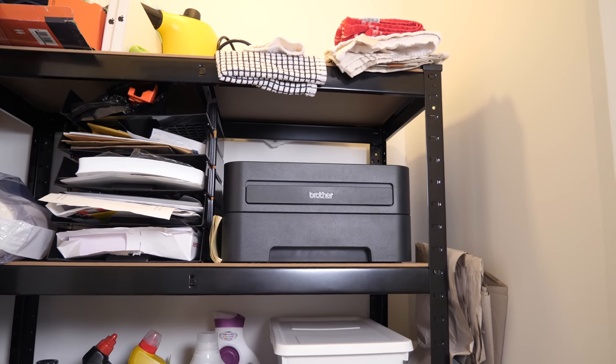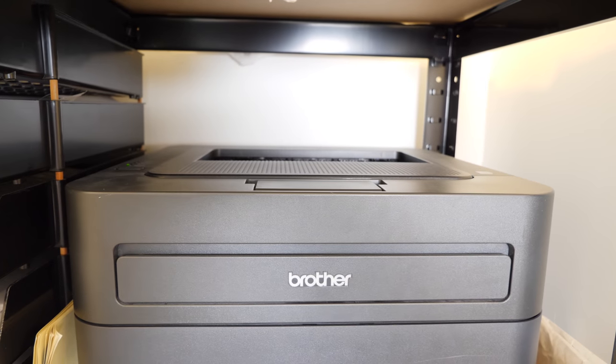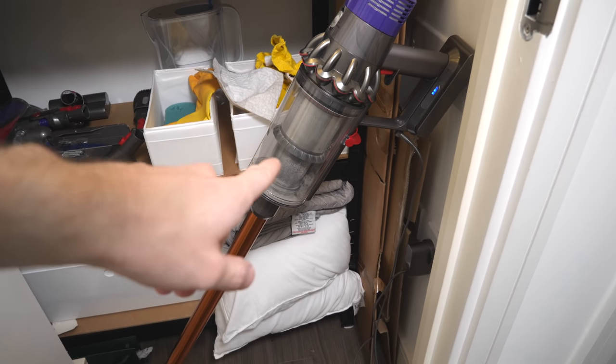The home plug that I showed you in the other cupboard goes to this cupboard for the printer, which is in here. This is also where we keep the Dyson V10 vacuum. Let's move on to my room.